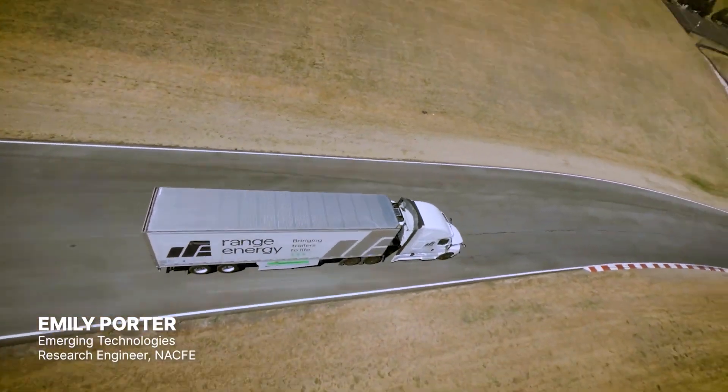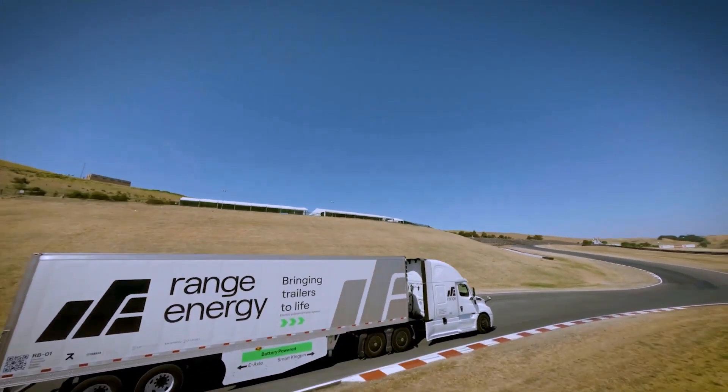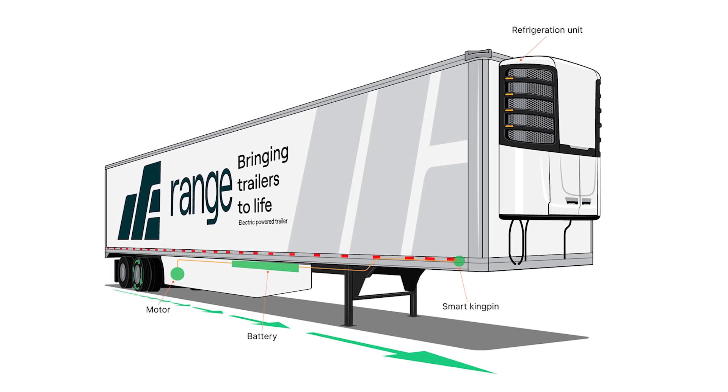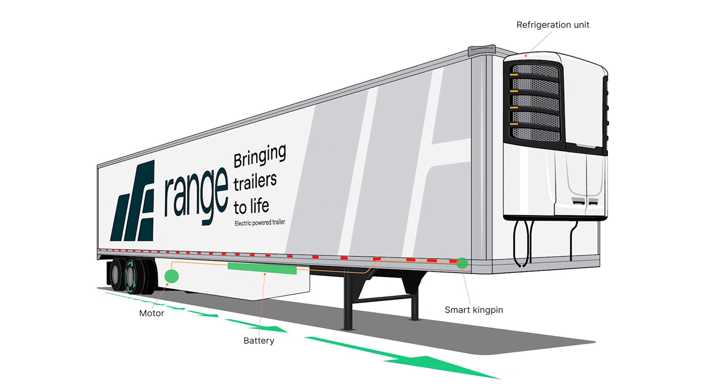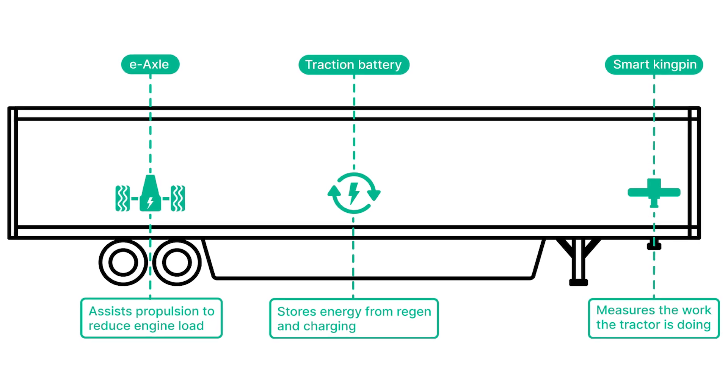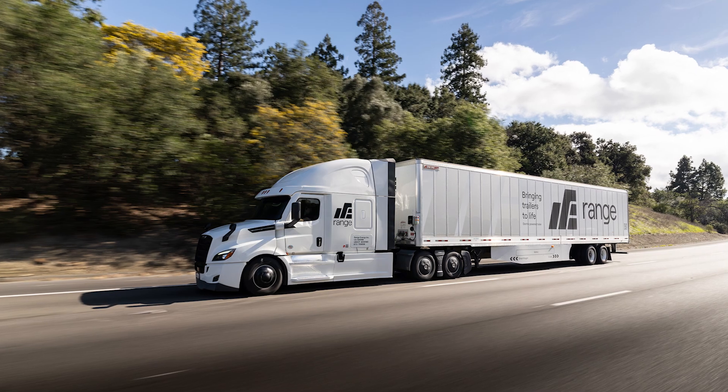The trailer's smart hitch is the secret sauce. This thing is equipped with sensors that measure how much torque the truck is using to pull the trailer. Then the trailer says, 'Hey, I got this,' and adds just the right amount of push to make the whole rig more efficient.